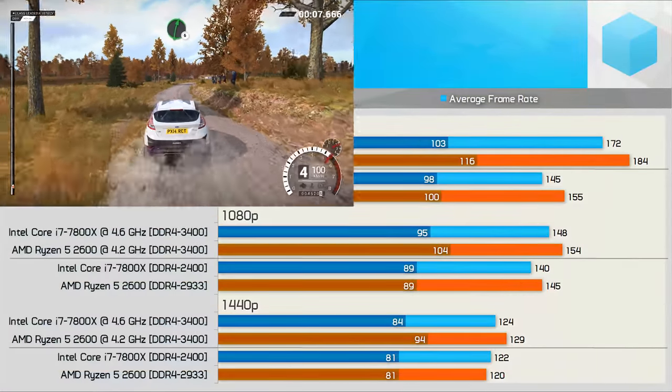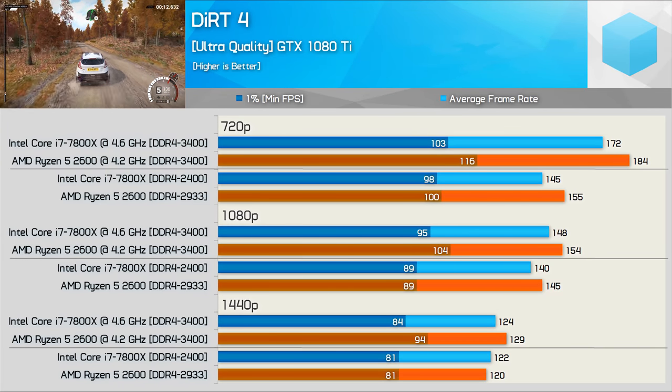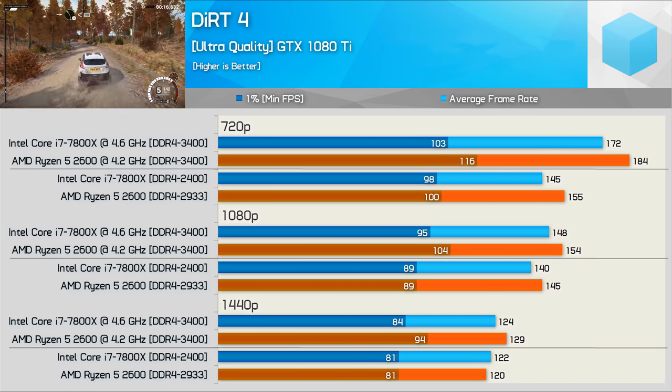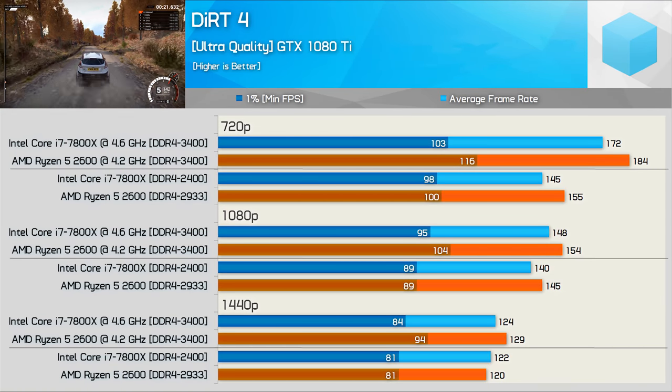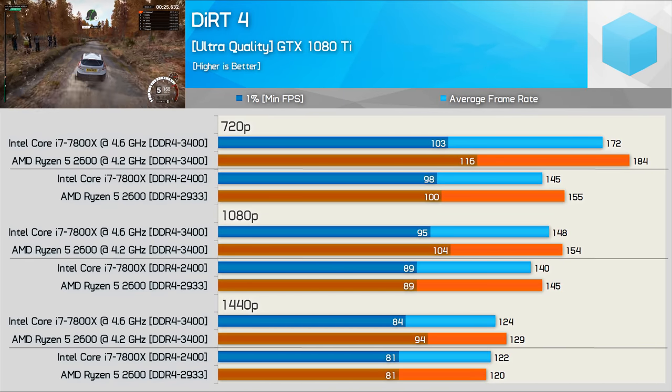Dirt 4 is a Ryzen-friendly title and it shows. At 720p the 2600 was up to 13% faster than the 7800X once both CPUs were overclocked — an impressive result given the Ryzen 5 is clocked 9% lower. The 2600 maintained a lead at 1080p and still offered much better frame time performance once overclocked at 1440p.